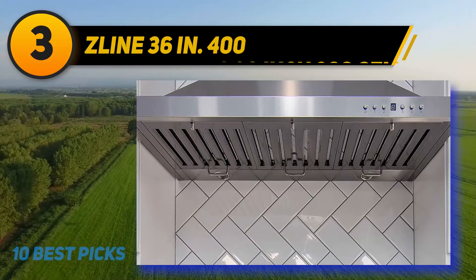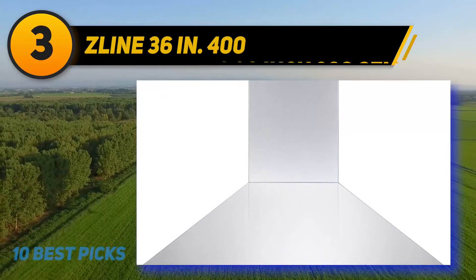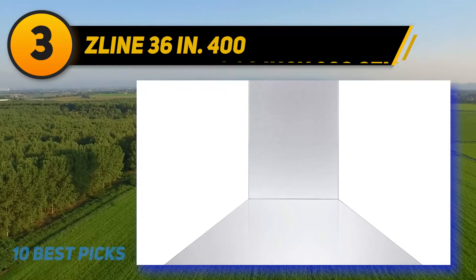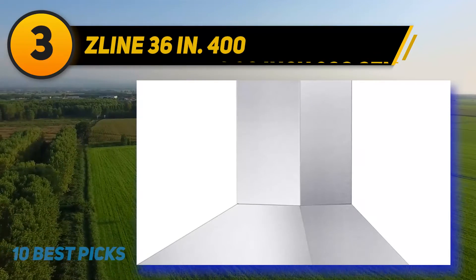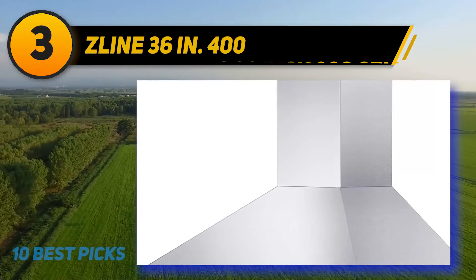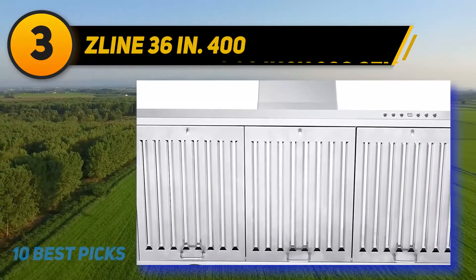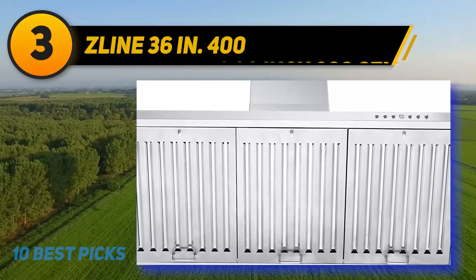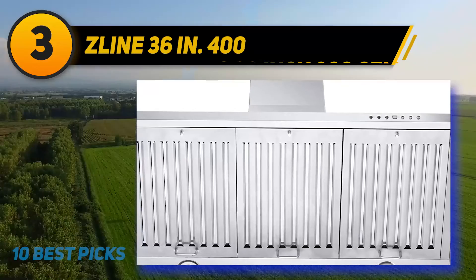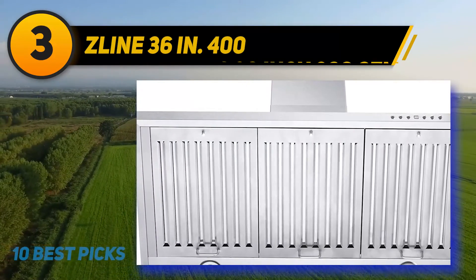What's more? The Zline KB 36 wall mount range hood is convertible. You can easily switch it from duct to ductless mode by adding optional activated charcoal filters. The steel-on-steel constructed motor lets it last longer and operate quieter. The filters Zline uses are made of stainless steel and are claimed to be dishwasher safe. The machine comes with a blower and fans completely installed, so you won't need too much effort for first-time installation and maintenance.